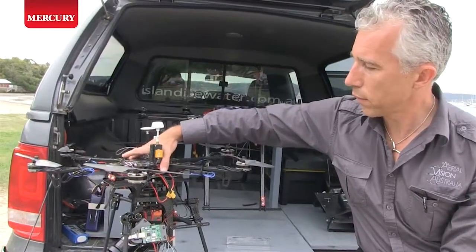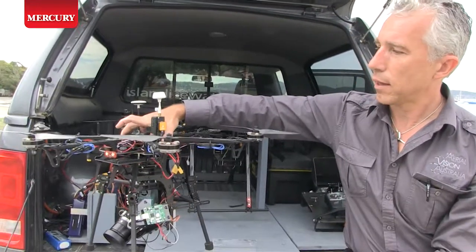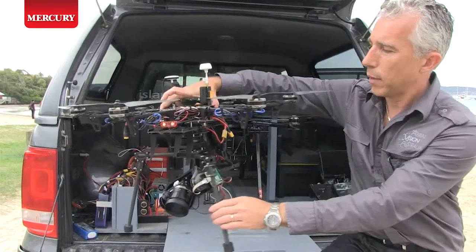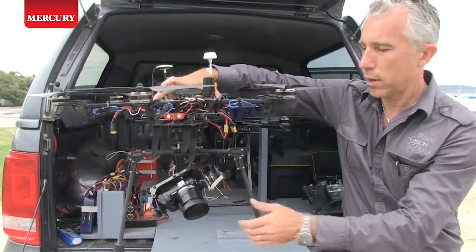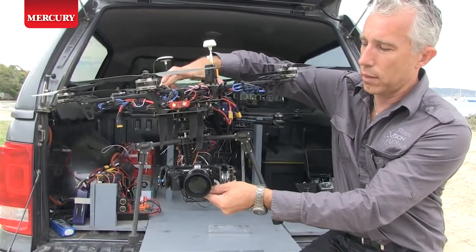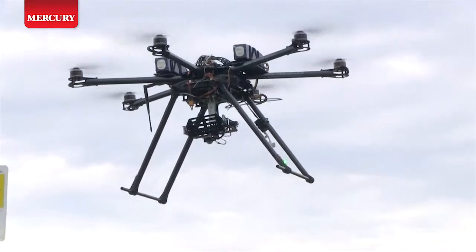This is our smaller aircraft — a 650mm hexacopter with carbon fibre blades, lifting a three-axis stabilised camera gimbal. So regardless of what the helicopter does, this camera always maintains horizon.